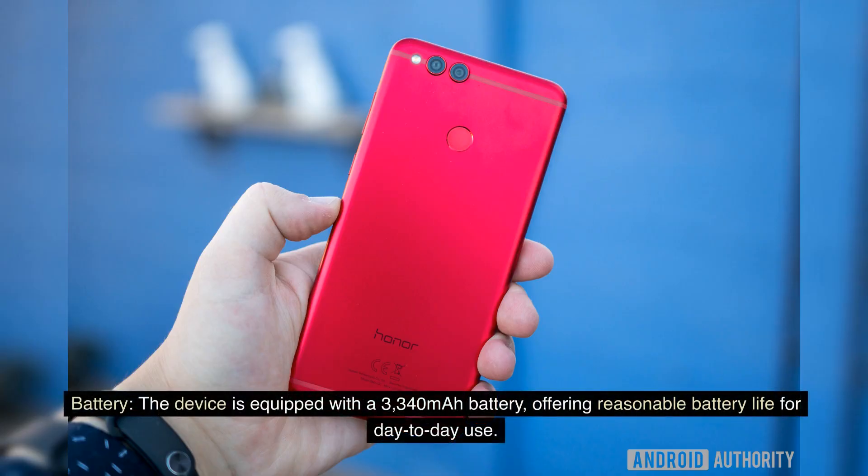Battery. The device is equipped with a 3,340-mAh battery, offering reasonable battery life for day-to-day use.